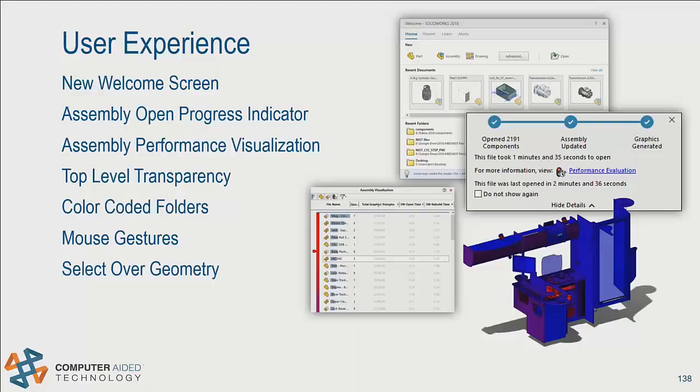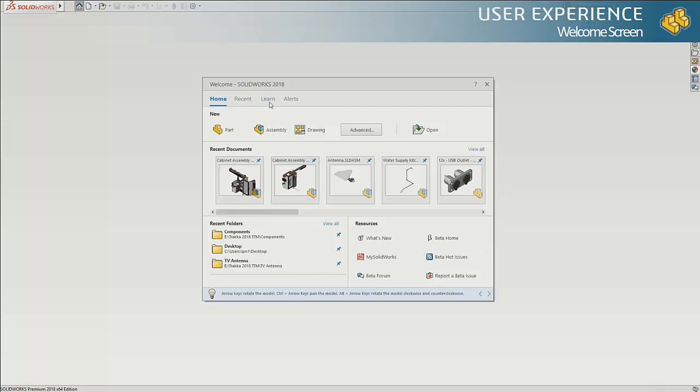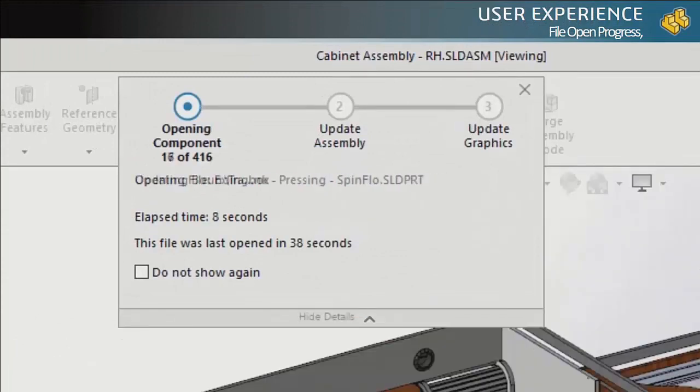Some enhancements in the user interface are going to help your everyday productivity. The first thing you'll notice when you open SOLIDWORKS is the new welcome screen — a one-stop shop to get right to work. You can create new parts, assemblies, or drawings, access templates, recent files, recent folders, and links to resources. Tabs across the top give you links to learning, tutorials, and samples on the Learn tab, and immediate access to technical alerts, bulletins, updates, and service packs on the Alerts tab. When you open an assembly, a new file open progress indicator shows how long it's taking, what it's doing, and tells you your last open time so you know how long to expect to wait.